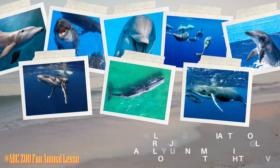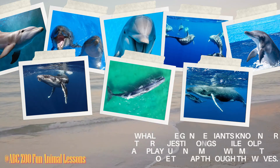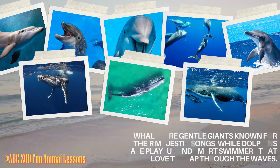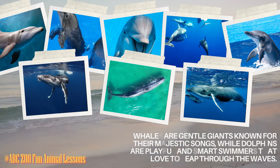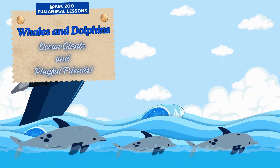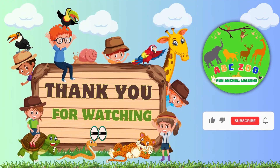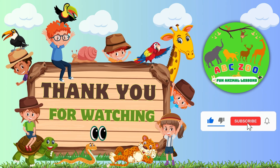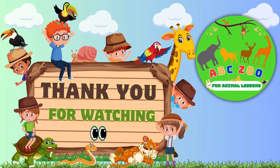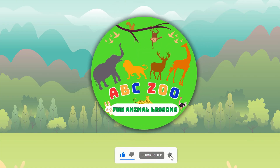Now you know all about the incredible differences between whales and dolphins, from their size and shapes to their unique sounds and behaviors. Remember, even though they may seem similar, each has its own special role in the ocean's ecosystem. So next time you spot a sleek dolphin or a mighty whale, you'll be a pro at telling them apart. Thanks for joining us on this adventure at ABC Zoo Fun Animal Lessons. Don't forget to like, subscribe, and hit the bell for more awesome animal facts. Keep exploring, and we'll see you next time!